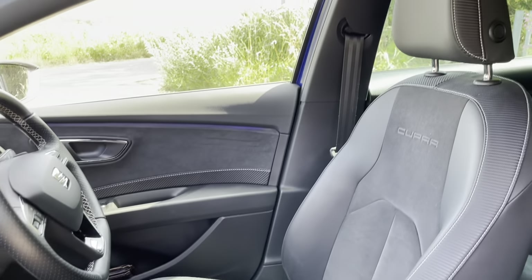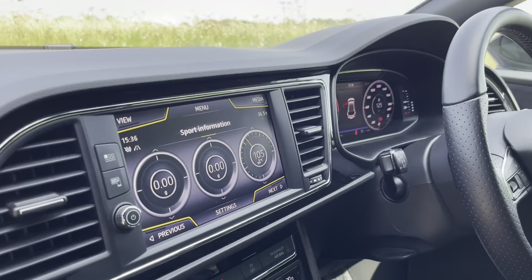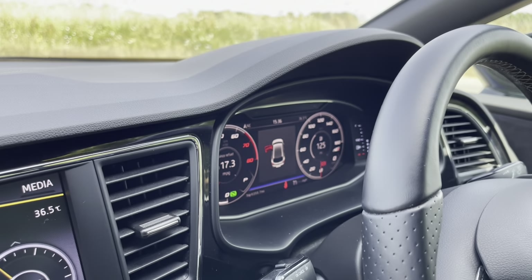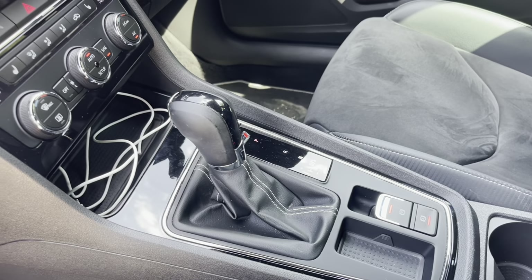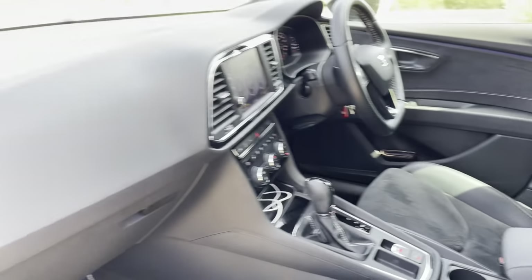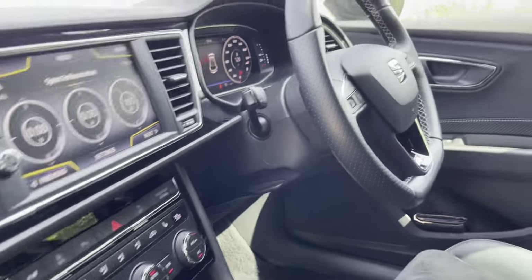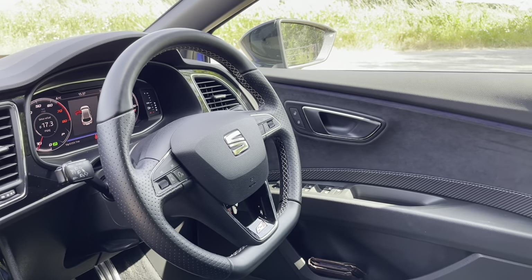Inside it's pretty nice — not much to give away in terms of quality compared to the Golf. We've got half-Alcantara seats with Cupra branding, various displays including a G-meter and oil temperature readout — all customizable. There's also a digital cockpit, which is also an addition over the Mk7.5 GTI. It's a six-speed DSG; the 290s came with a seven-speed DSG, which was one of the changes made on those later models. Alcantara door cards, ambient lighting you can change all the colors of, and carbon fibre or faux carbon fibre inserts.